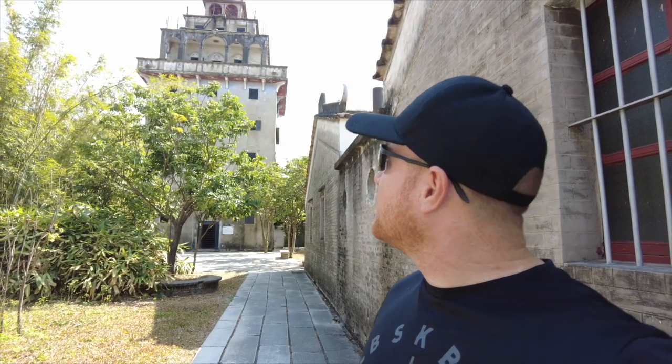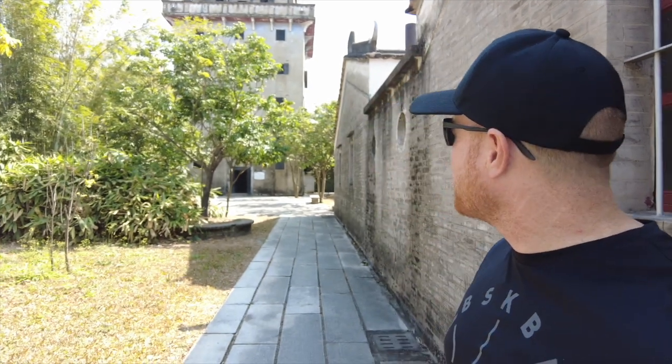Kaiping is famous for these — the Diaolou. Diaolou are watchtower houses. They were built somewhere in the Qing Dynasty all the way up until the early 20th century, about the 1920s and 1930s. And they're here in the countryside of Kaiping.